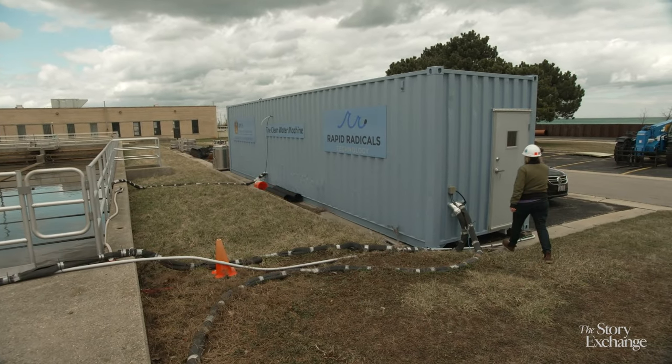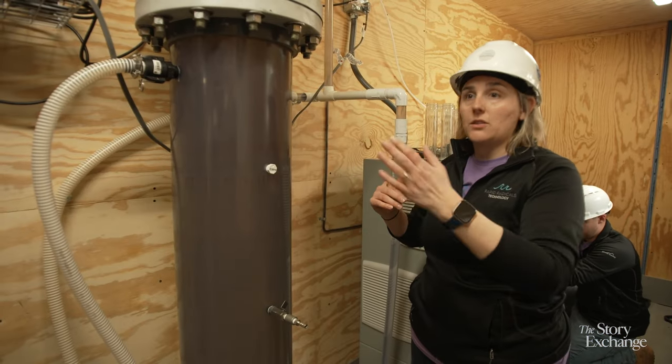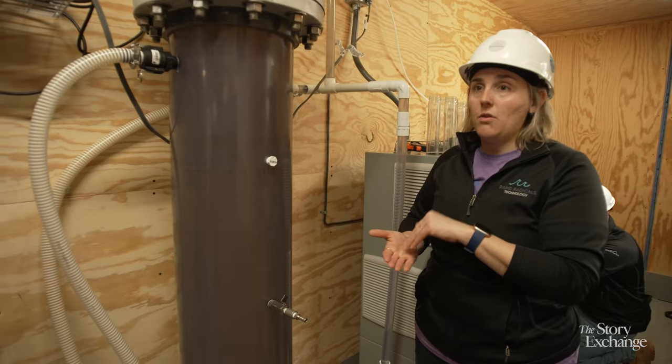Our conventional wastewater treatment just takes too long. With a system like this, you could clean the water as the storm is going, meeting the flow of that storm event.